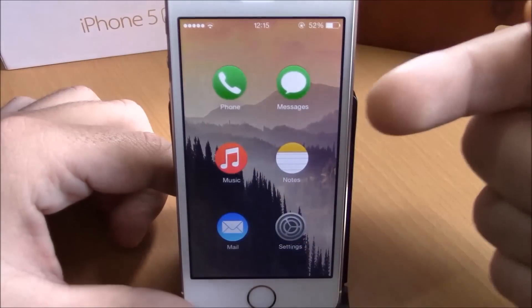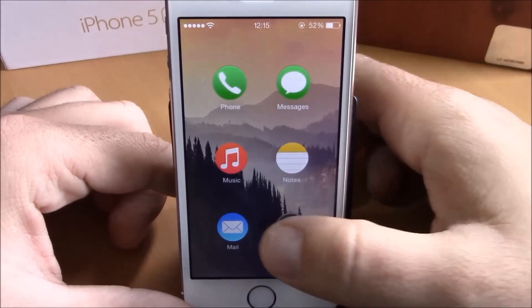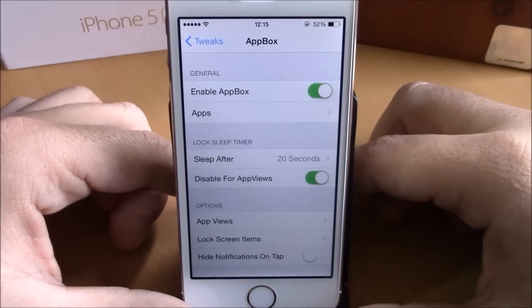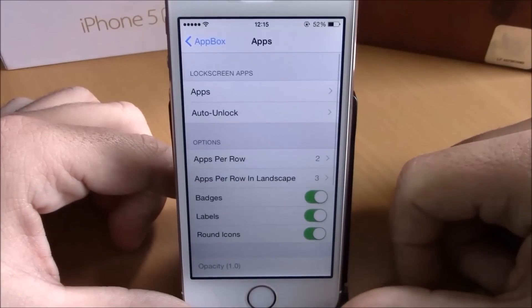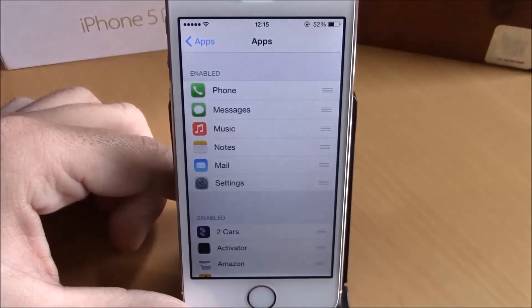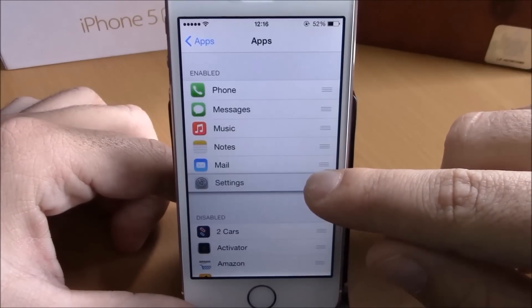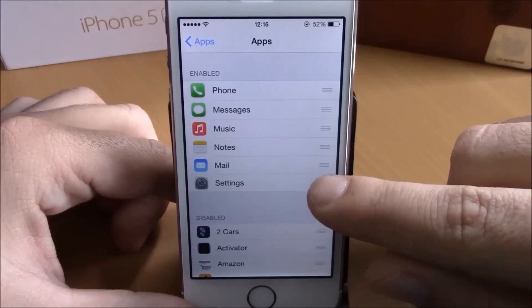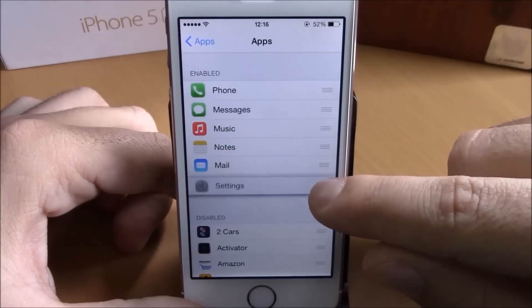We will get all these apps on the App Box. Just tap one of them and it will launch directly. Now if we go to Settings, we have App Box — you have an enable button, and here you have Apps. You can choose which apps you want on your App Box by enabling them, dragging them up to the enabled section, or disabling them by dragging them down to the disabled section.